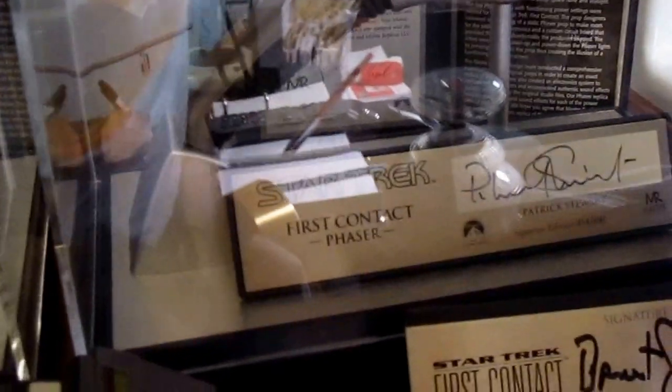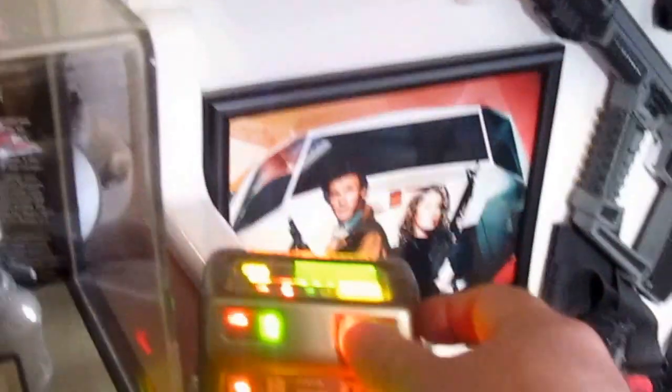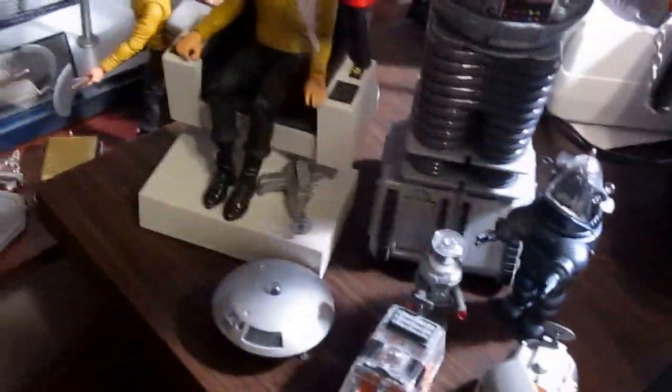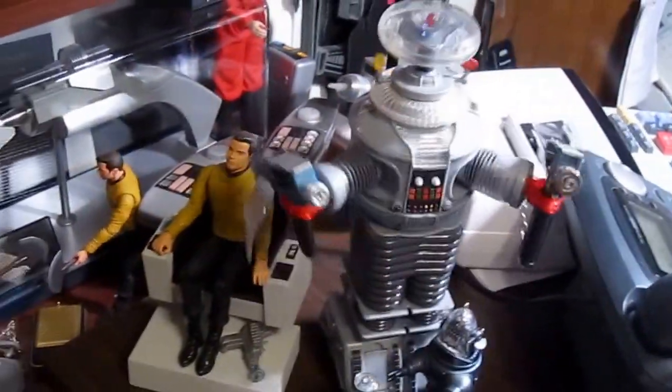Next generation phaser. Master Replica tricorder. EFX tricorder - this one's the only one I leave with the batteries in. Oh, I can't forget - Danger! Danger, Will Robinson! The robot. I put two phasers in this hand. My sensors indicate an intruder is present.